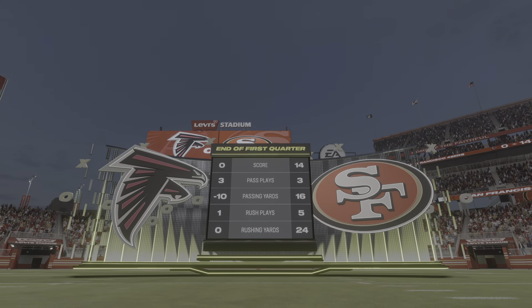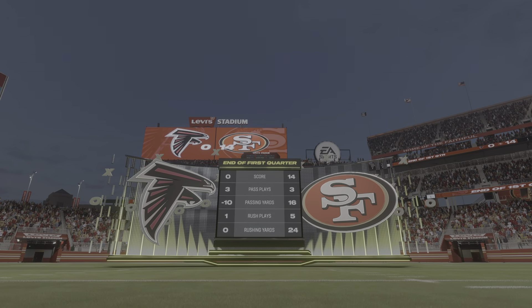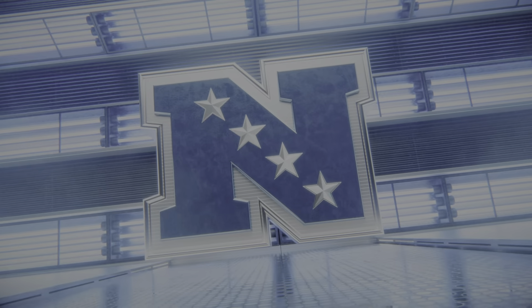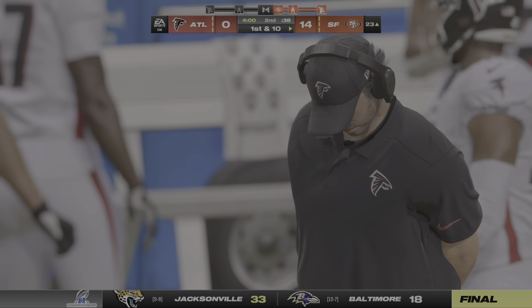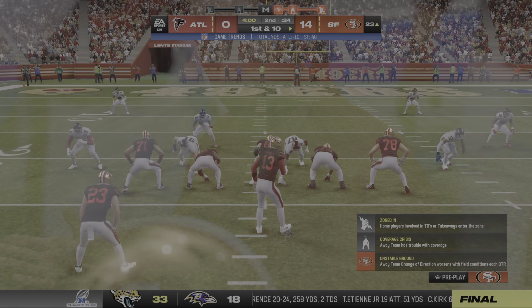14-nothing the score. This is the NFL on EA Sports. The 49ers with the football here to begin the second quarter, as they've got it with a first and ten.